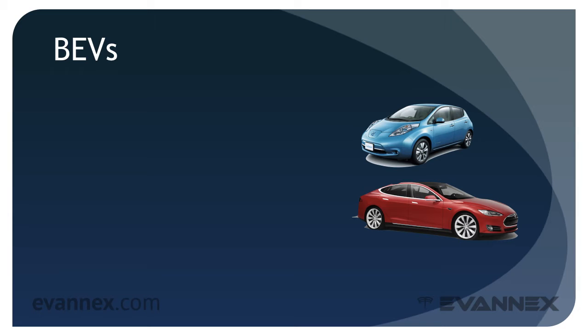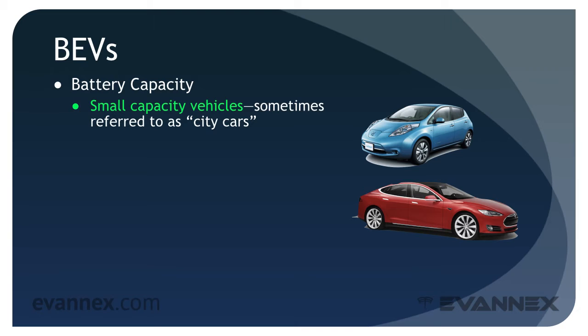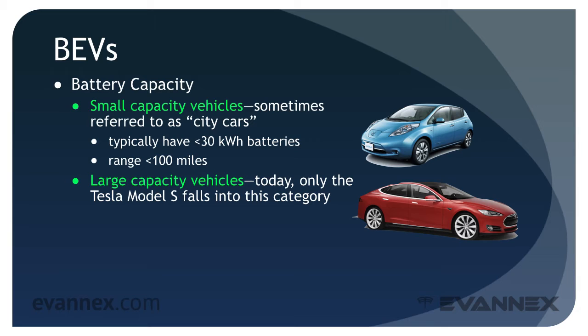We considered the BEV earlier in part one of this mini-course, but let's recap. The BEV is powered solely by a rechargeable battery. Battery capacity varies significantly among BEVs. Small capacity vehicles, sometimes referred to as city cars, typically have less than 30 kilowatt-hour batteries and a range in the neighborhood of 100 miles. Larger capacity vehicles — today, only the Tesla Model S falls into this category — have 60 kilowatt-hour batteries or larger and a range of 200 to 300 miles.